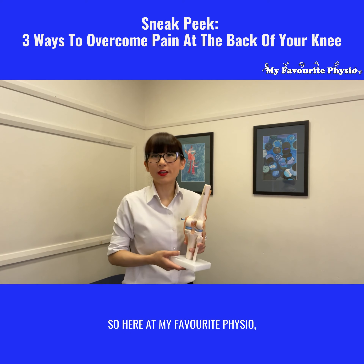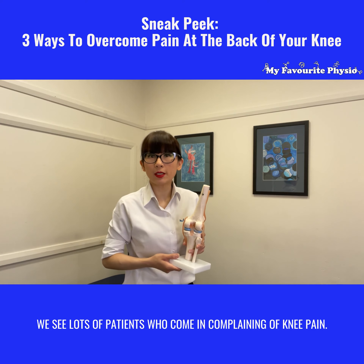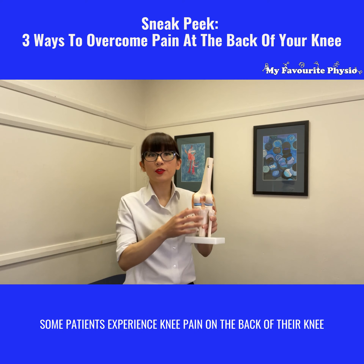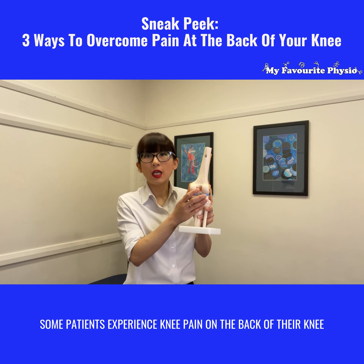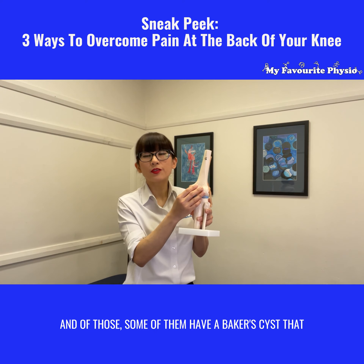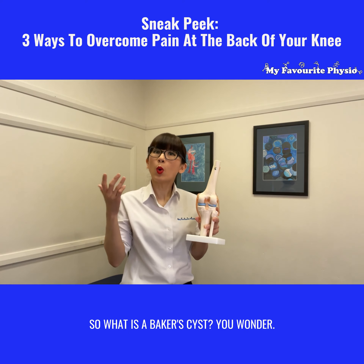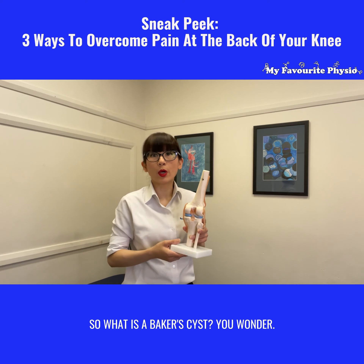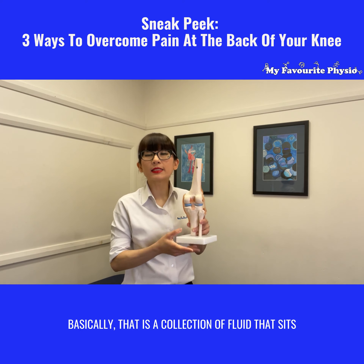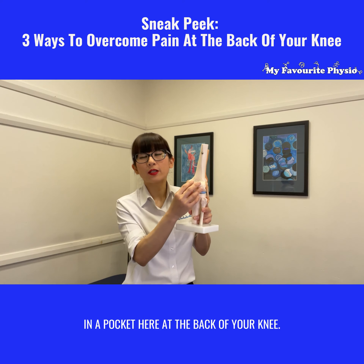Here at My Favorite Physio we see lots of patients who come in complaining of knee pain. Some patients experience knee pain on the back of their knee, and of those, some of them have a Baker's cyst that is contributing to that knee pain. So what is a Baker's cyst? Basically, it is a collection of fluid that sits in a pocket at the back of your knee.